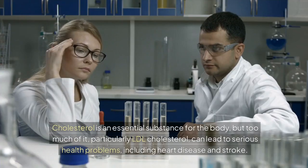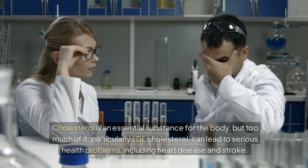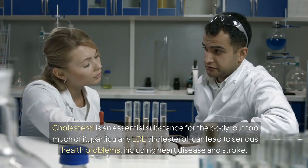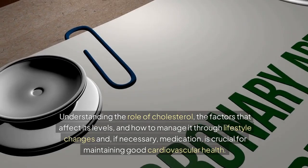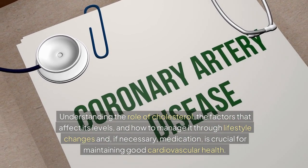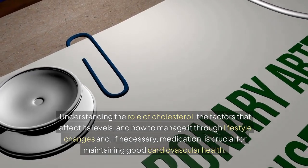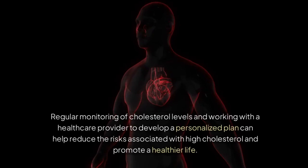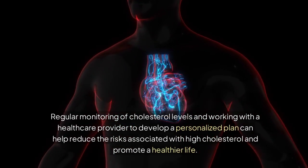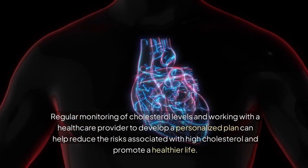Cholesterol is an essential substance for the body, but too much of it — particularly LDL cholesterol — can lead to serious health problems, including heart disease and stroke. Understanding the role of cholesterol, the factors that affect its levels, and how to manage it through lifestyle changes and, if necessary, medication is crucial for maintaining good cardiovascular health. Regular monitoring of cholesterol levels and working with a healthcare provider to develop a personalized plan can help reduce the risks associated with high cholesterol and promote a healthier life.